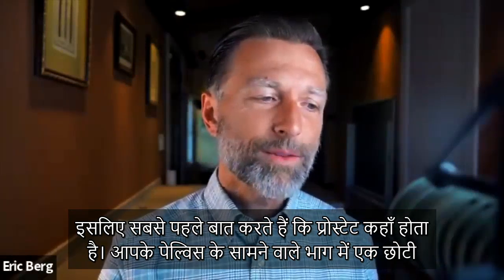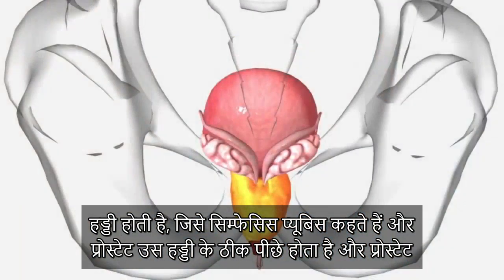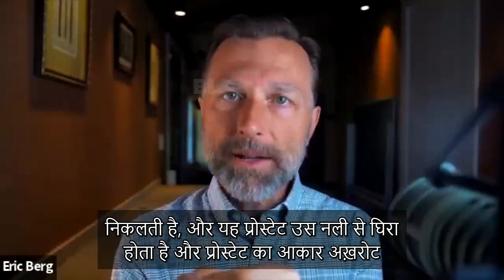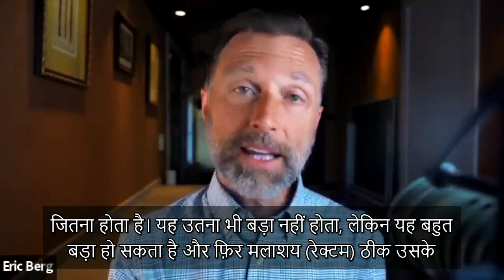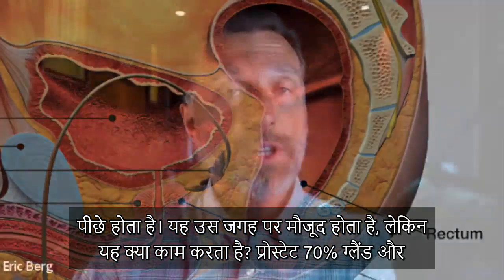Let's start with where the prostate is located. There's a little bone in the front part of your pelvis called the symphysis pubis, and the prostate is right behind that bone. The prostate is also just underneath the bladder, and there's a little tube that comes down from the bladder that the prostate wraps around. The size of the prostate is about equivalent to a walnut. And then you have the rectum right behind that.